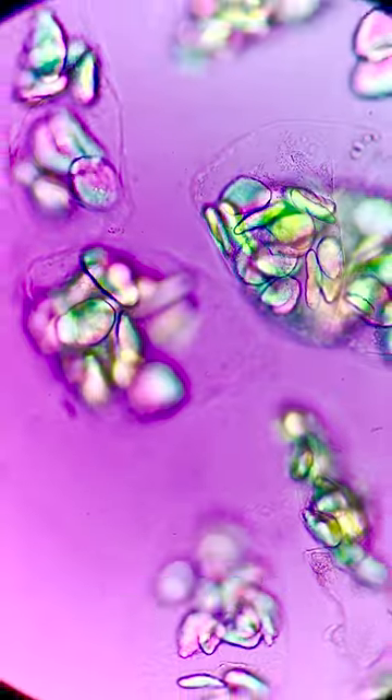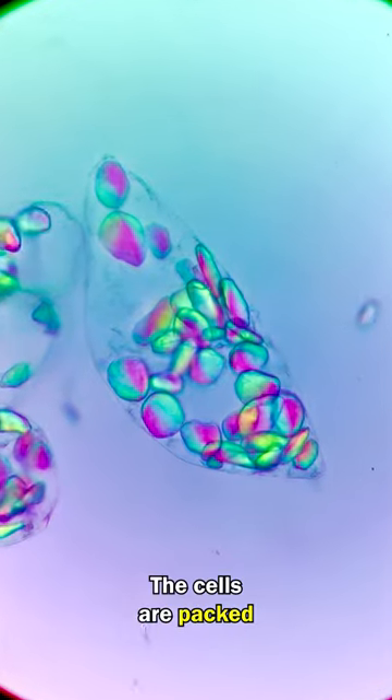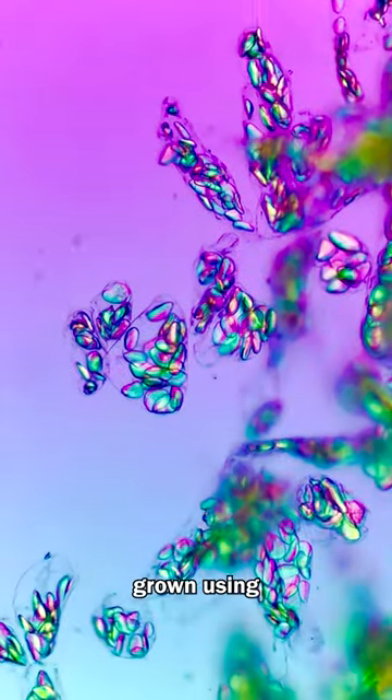These are Australian grown ecogonic red tip bananas. The cells are packed with nutrients because they are grown using ecogonic farming.